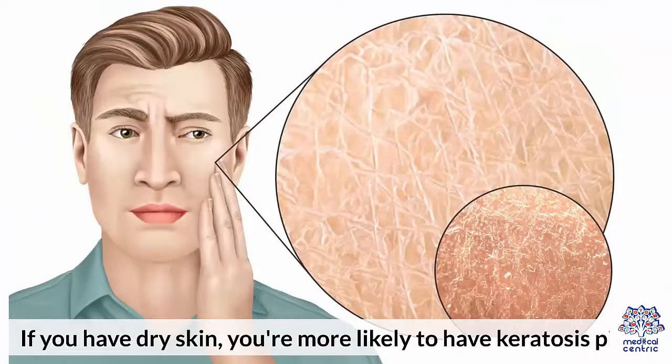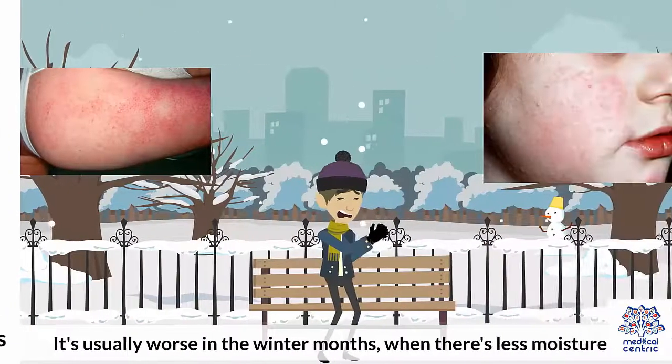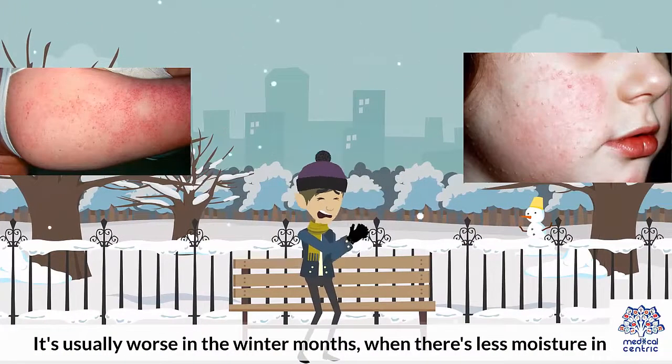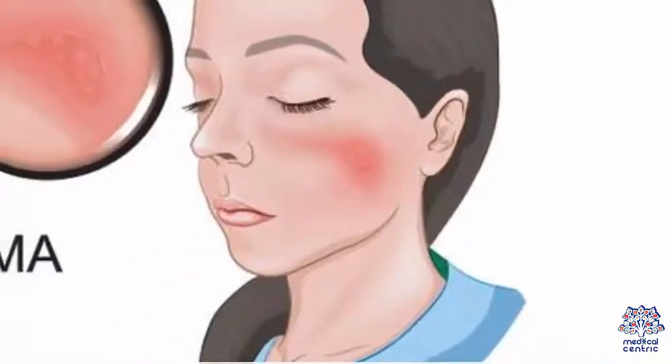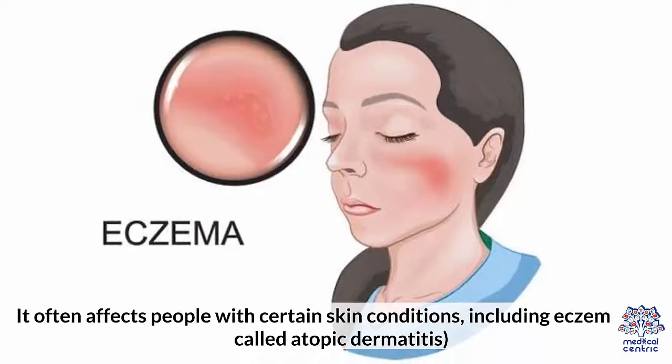If you have dry skin, you're more likely to have keratosis pilaris. It's usually worse in the winter months when there's less moisture in the air, and then may clear up in the summer. It often affects people with certain skin conditions, including eczema, also called atopic dermatitis.